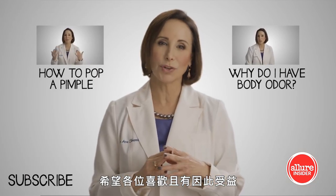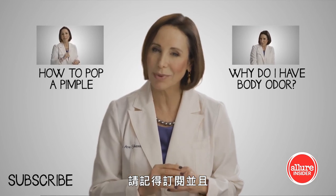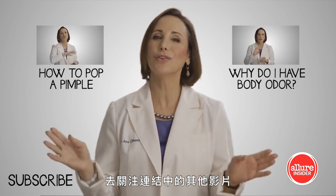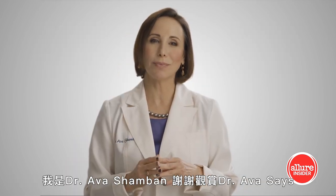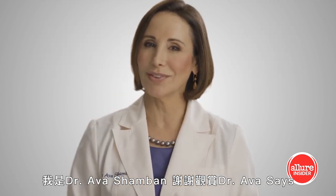I hope you enjoyed and were informed by this video. Be sure to subscribe and check out the links to some of our other videos, and leave your thoughts in the comments below. I'm Dr. Ava Shamban and this is Dr. Ava Says.